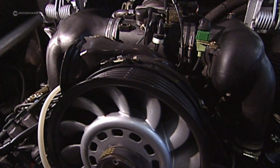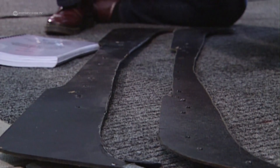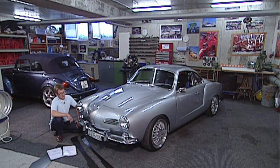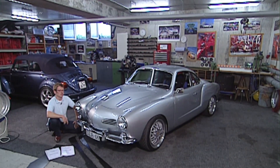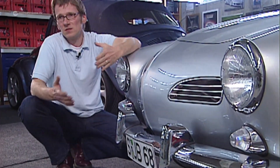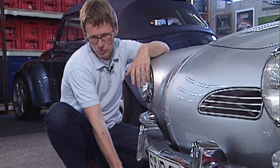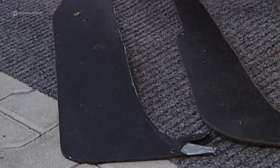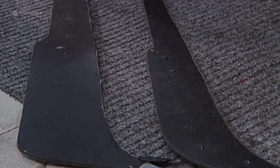By far the most difficult challenge is to estimate how safe the vehicle is at speeds over 200 kilometers an hour, because the forces at that speed can no longer be easily estimated. At some point they helped with a so-called prototype front spoiler to counter lift, because the vehicle has a natural tendency to lift up.